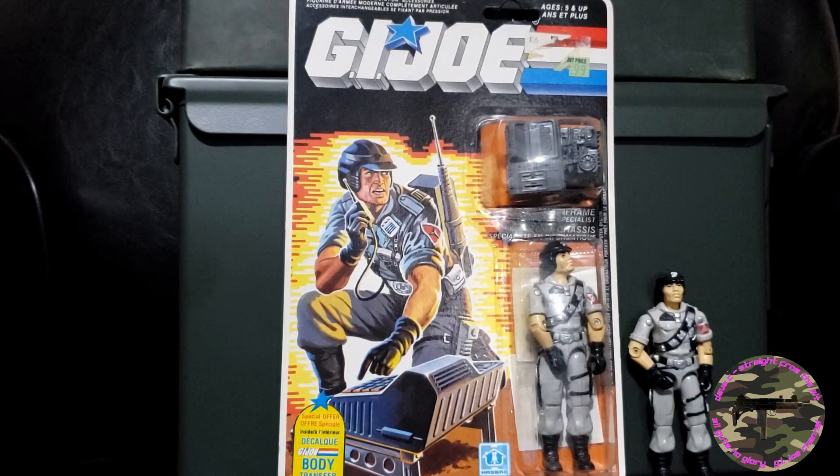I have an interesting story about this particular one that I picked up on Kijiji, which is a free ad site up here in Canada. When I found it on my home computer, the seller was in the old city where I used to live, so I went to pick it up.